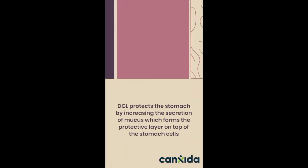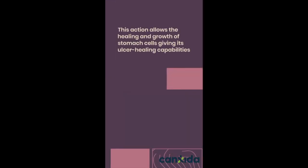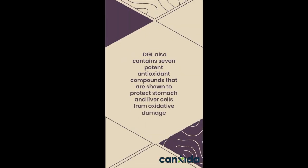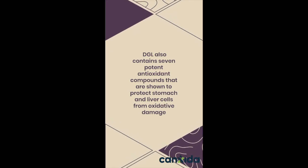DGL protects the stomach by increasing the secretion of mucus, which forms the protective layer on top of the stomach cells. This action allows the healing and growth of stomach cells, giving it ulcer healing capabilities. DGL also contains 7 protein antioxidant compounds that are shown to protect stomach and liver cells from oxidative damage.